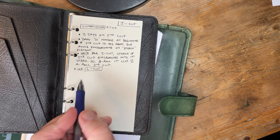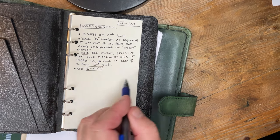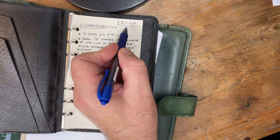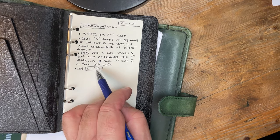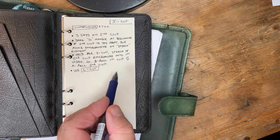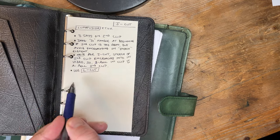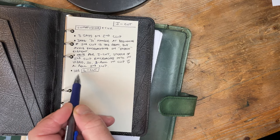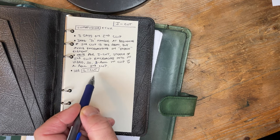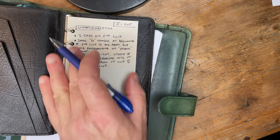Finally, is there any other routine closely associated with this one that I might want to look up as well? There is: there's an edit routine called an L-cut, rather than a J-cut. That will have something very similar, but with another use proposition. So: how to do it, when to do it, and some sort of reference to any related section you might wish to look at to further your knowledge on that particular subject.